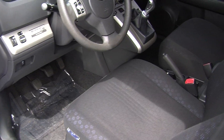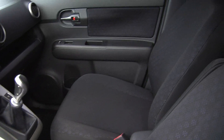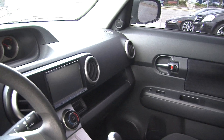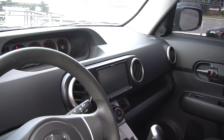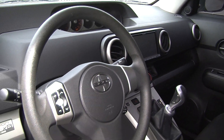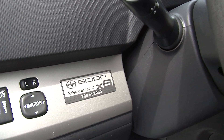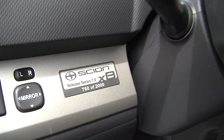It has a five speed manual transmission. There's an aftermarket touch screen display with a CD player, iPod integration, AM/FM radio, and it is satellite radio ready. It also has stereo controls right in the steering wheel, nice and convenient for the driver. It comes with all of the power options — windows, locks, and mirrors.